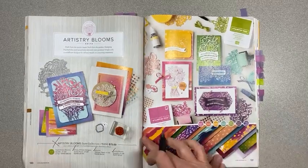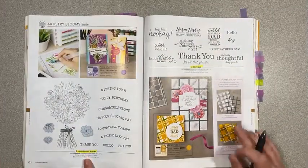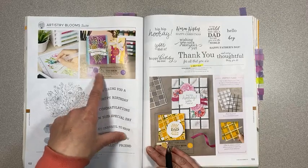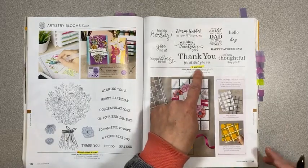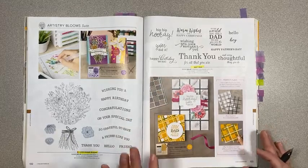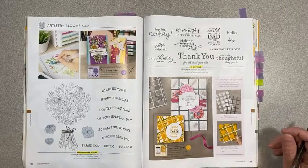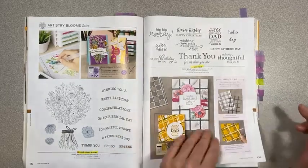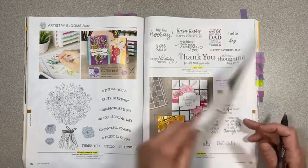Hand-Drawn Blooms is staying as well as the coordinating dies, but not the bundle pricing. Best Year on the following page is staying, but I don't think the plaid die is sticking around. It is a cool-looking die — I couldn't justify spending that much on it. Maybe it'll go on clearance. It's a cool die, it'll probably leave forever and I won't get it.